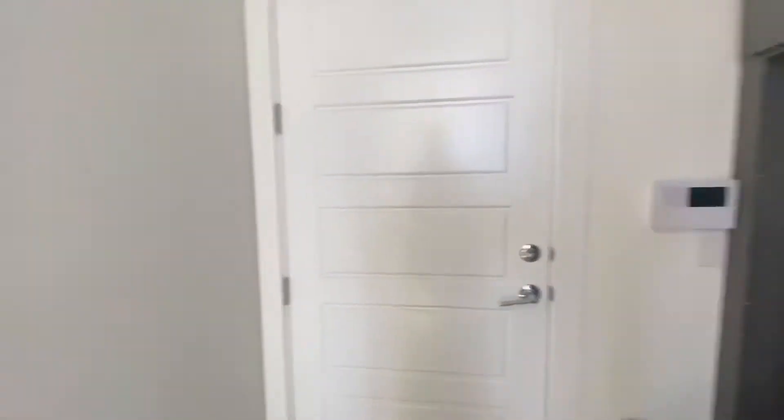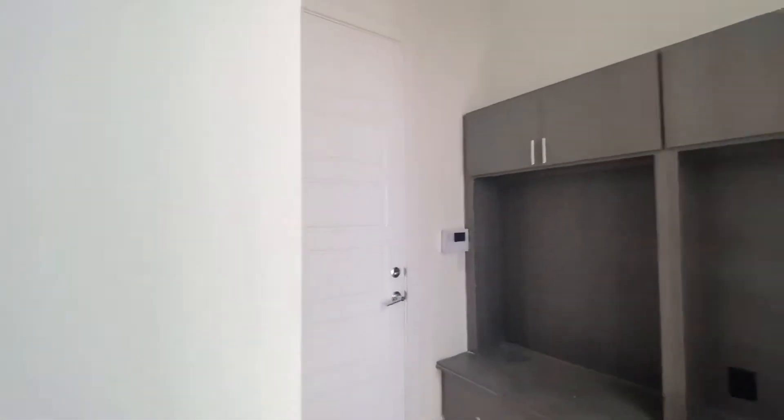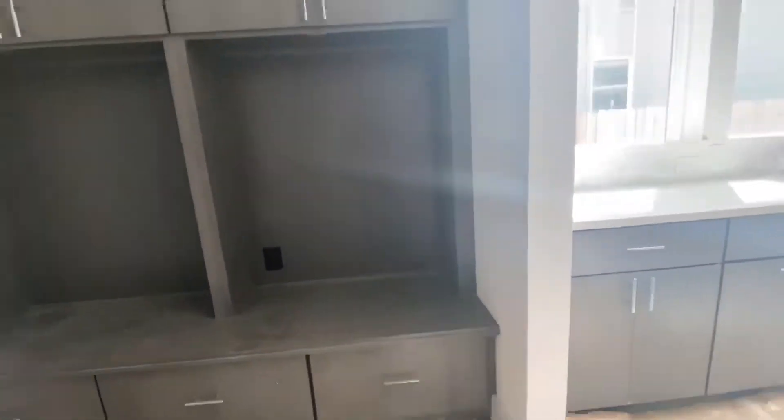Nice little mudroom. You've got a half bathroom down — nice to have — right next to the garage door. Not entirely sure what this room is. It doesn't have any washer/dryer connections, so I don't know if this is gonna get converted into a laundry room or not. We can find that out for sure.